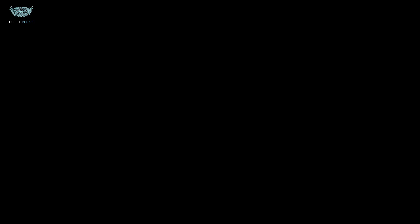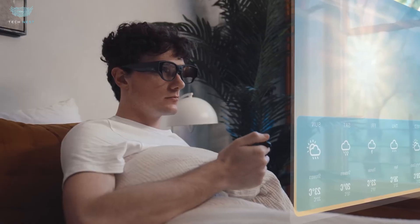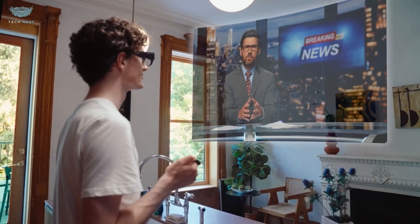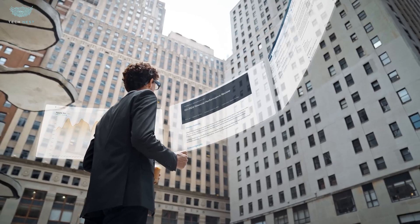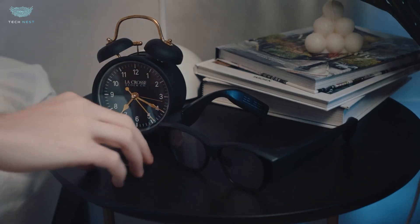Imagine slipping on what looks like a normal pair of glasses, and suddenly your world transforms into a floating multi-screen workstation, your streaming theatre, and your AI assistant all at once. The INMO AIR 3 isn't a gimmick — it's a serious rethink of what wearable computing could be.